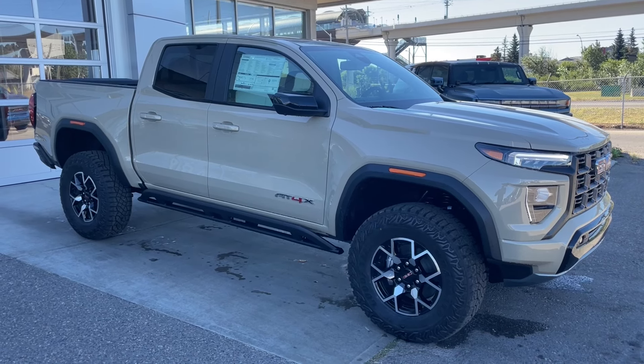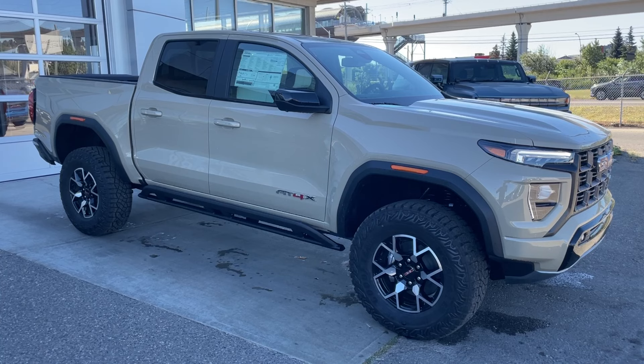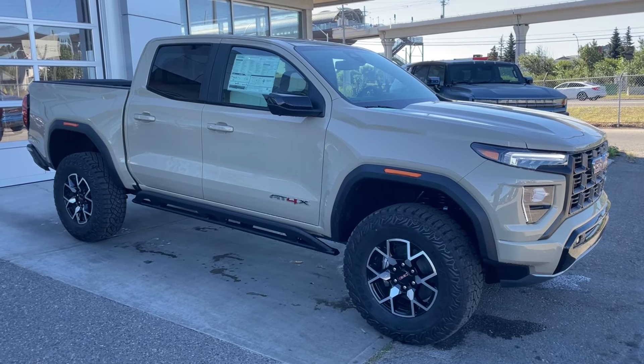Welcome to the brand new 2024 GMC Canyon AT4X in Desert Sand Metallic. This truck is powered by a 2.7 liter turbocharged four-cylinder bolted up to an eight-speed automatic transmission.